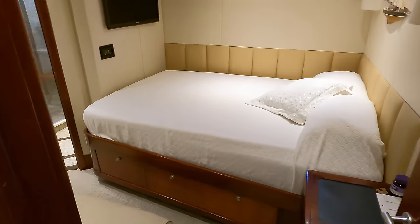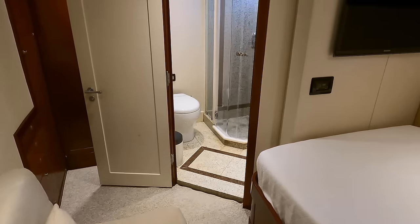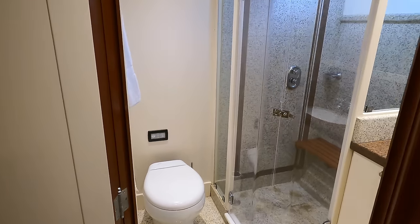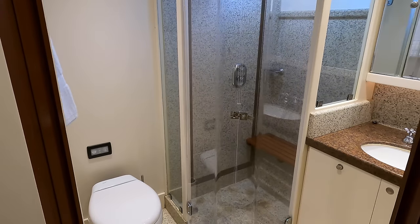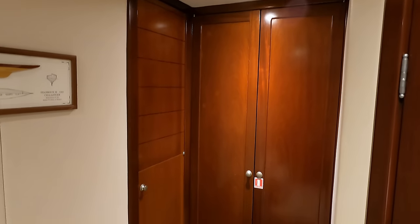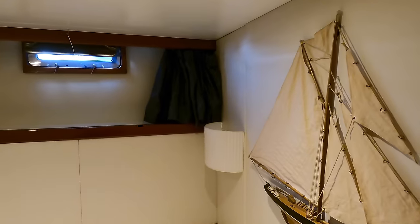The final cabin is this guest stateroom located to port midships, aft of the master stateroom. It has a queen-size bed, an en-suite head with a granite shower, hanging lockers and plenty of drawer space. Other than the master cabin, which is your favourite cabin and why? Let me know in the comments below.